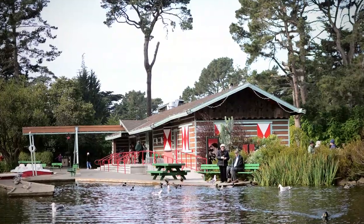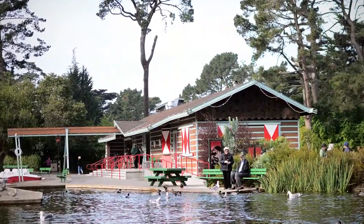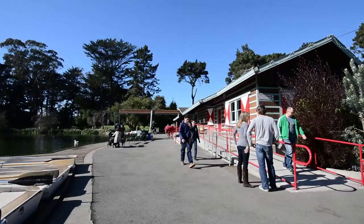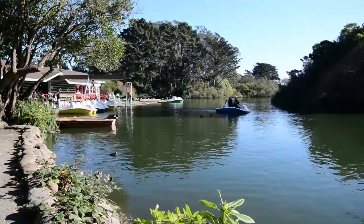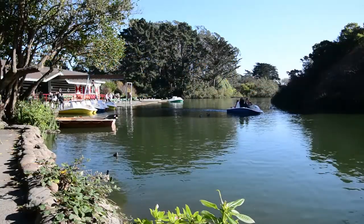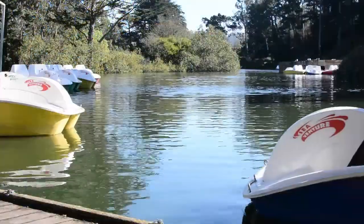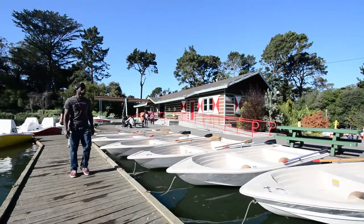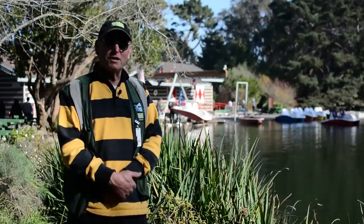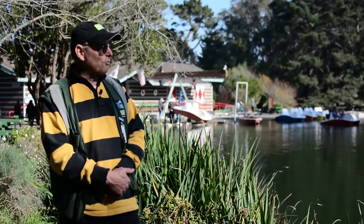The original boathouse burned down in the 50s and this is the replacement. It's changed in the past year or so — they've improved the restaurant service so they have a lot more variety of food and brand new boats. But otherwise it's just the same as it's always been, with the paddle boats, the row boats, and the electric boats too. You get the illusion of being in the country, being away from the city.